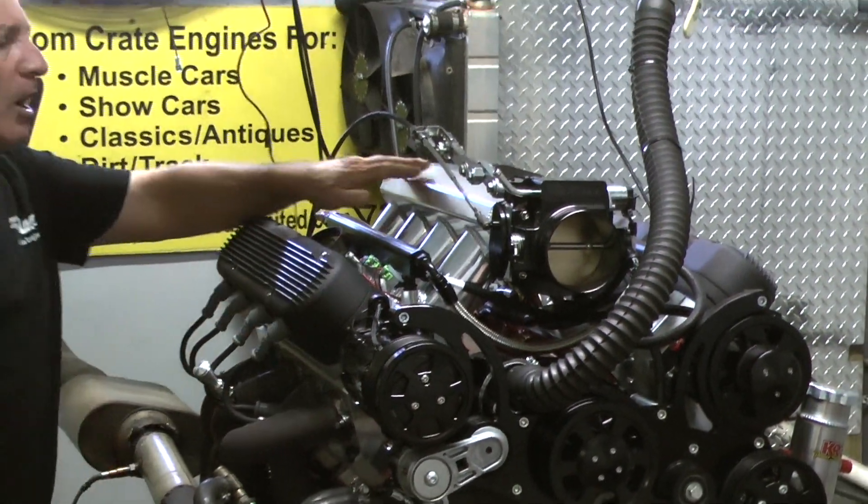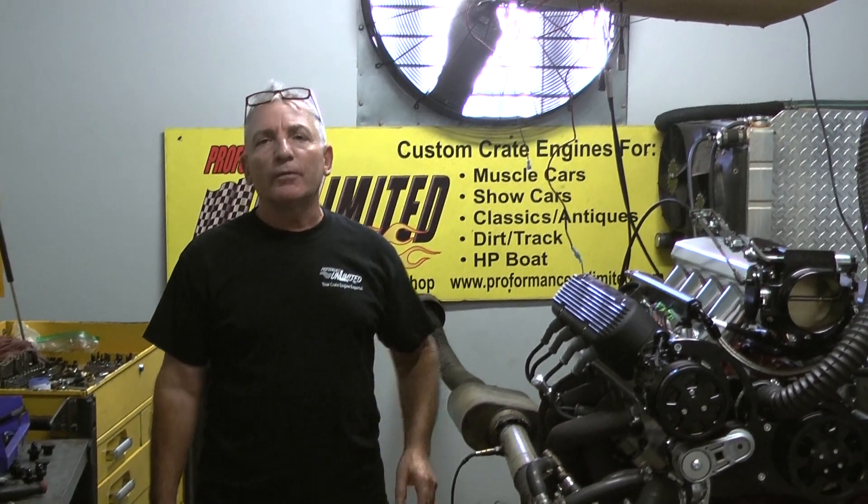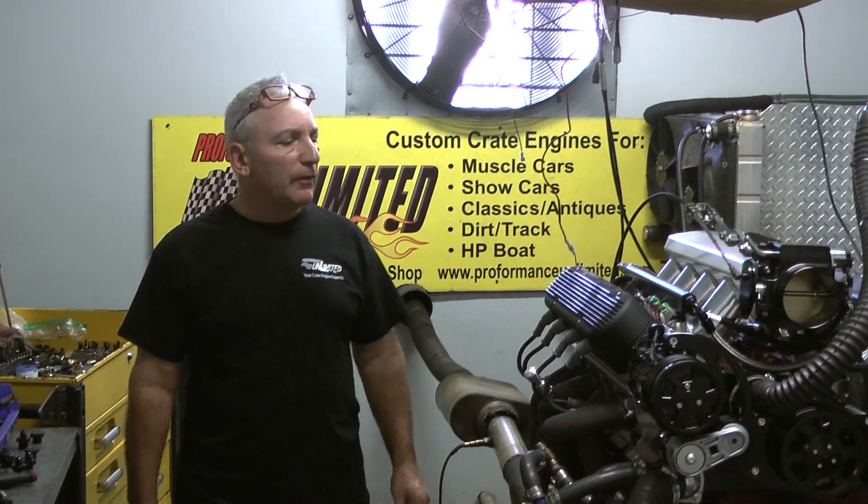Heat and coil packs. We got a polished intake manifold on it, and man, the numbers are fantastic. 650 horse, 585 foot-pounds of torque.